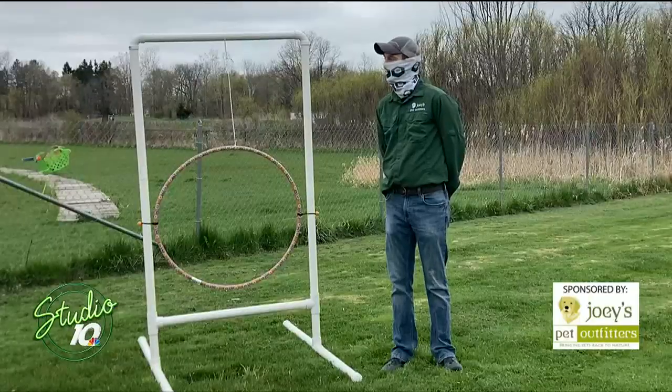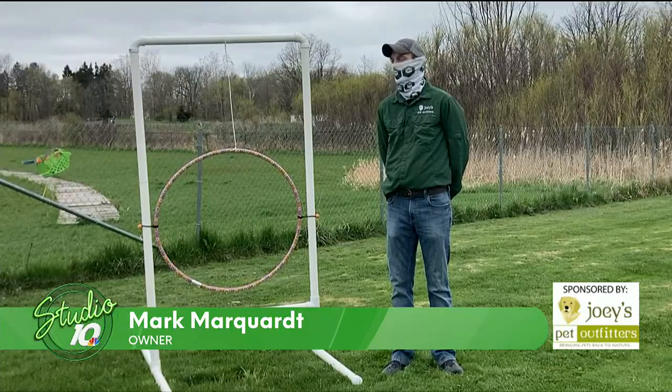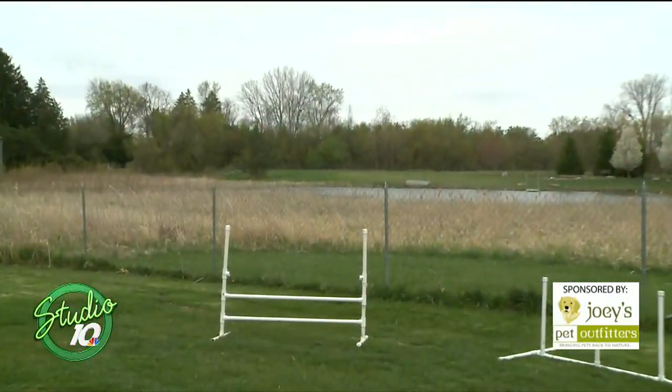Joey's Pet Outfitters here. We have our dog park — it's about seven acres. We have a pond and we have memberships or rental. You can rent the dog park too.